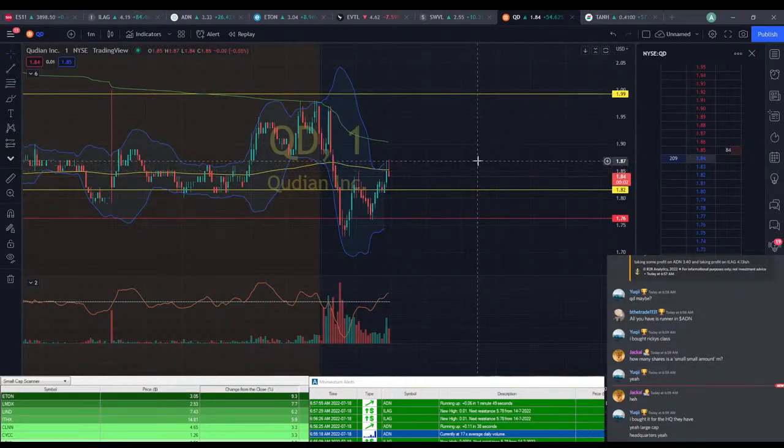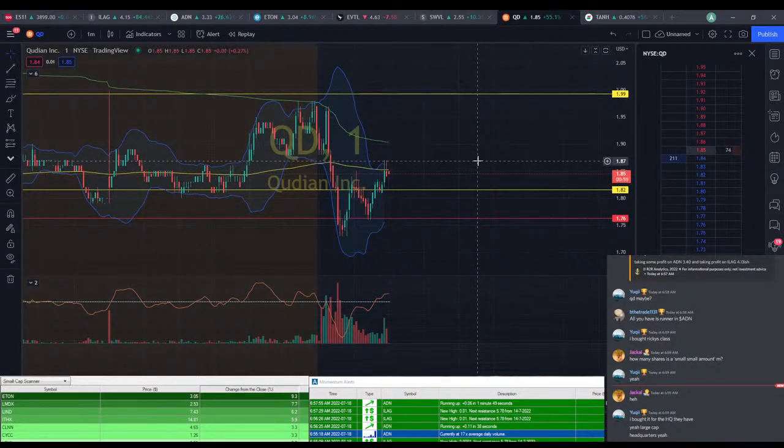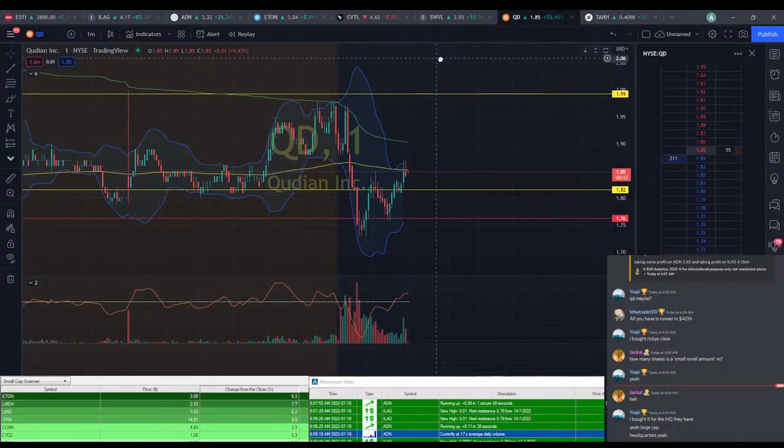He did break through — we saw a little bit more profit on QD there. ILEG's at $4.20 here.